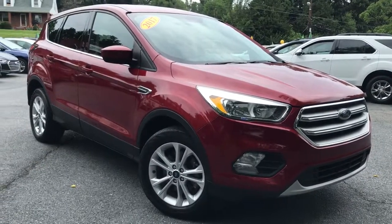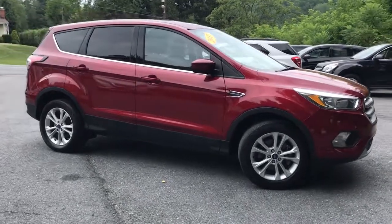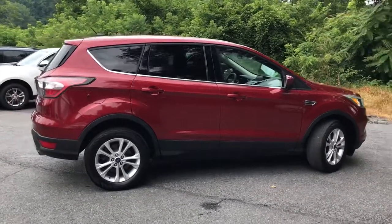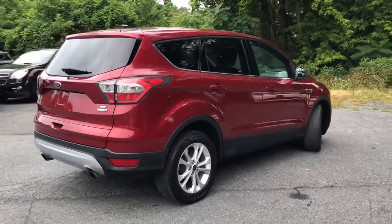Can you see yourself in the 2017 Ford Escape? With less than 80,000 miles on the odometer, this vehicle stands out from the rest. Get all the tools you need to make adventures comfortable and stress-free with this capable, comfortable Escape.